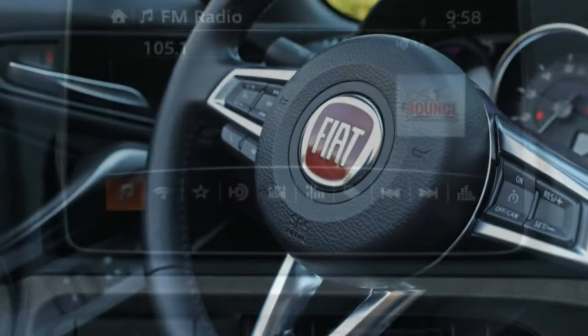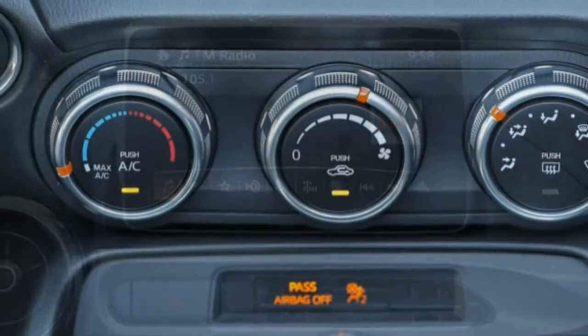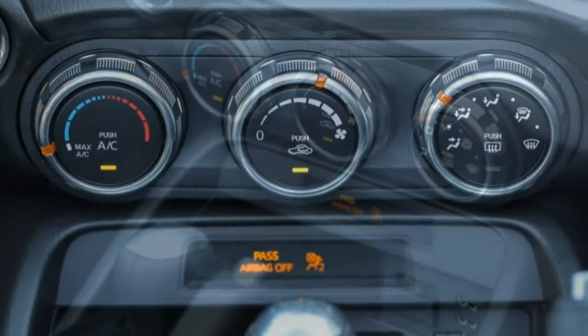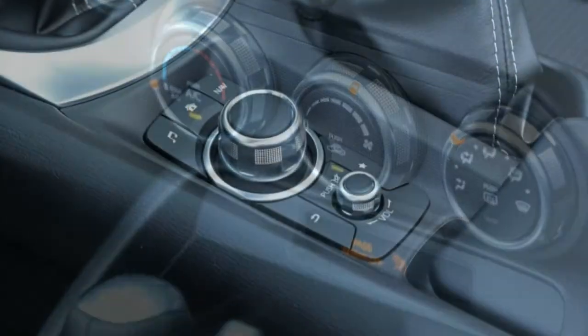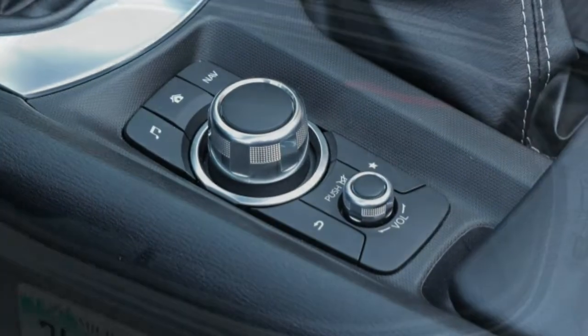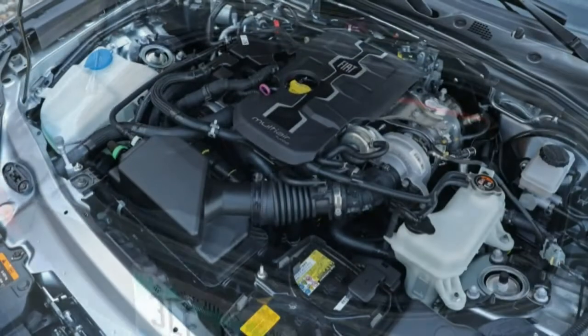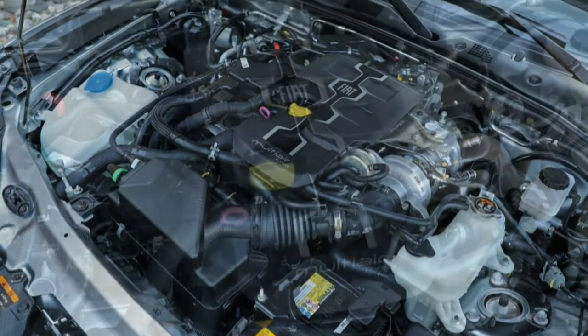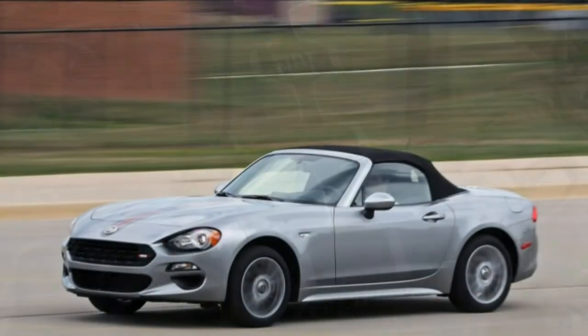Fiat's standard suspension tuning dials out much of the body roll Mazda baked into the MX-5, and the 124's electrically-assisted steering is a bit less eager to initiate a turn. The Spyder remains an incredibly agile and tactile two-seater and can be easily coaxed into drifts around corners — it's just not as crisp or as entertaining near the limit.